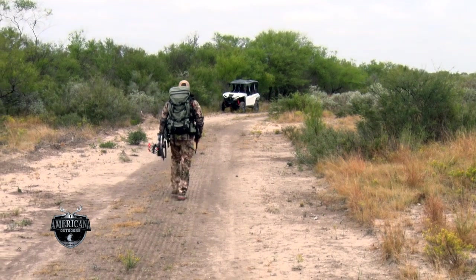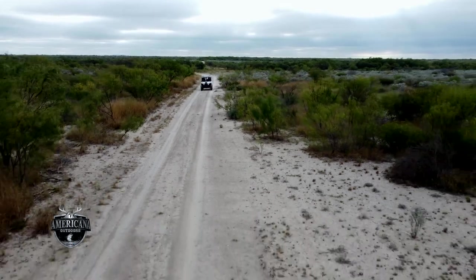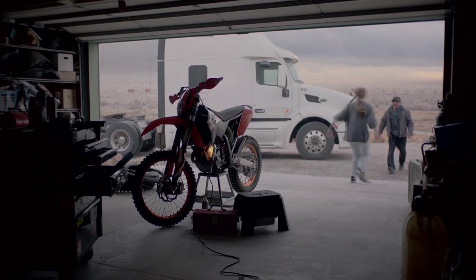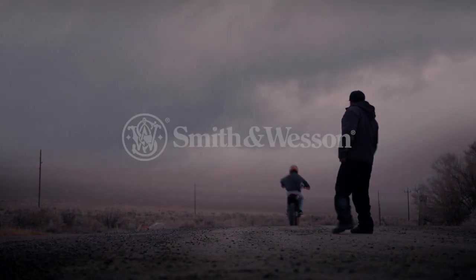Brandon may not have let an arrow fly on a buck this morning, but everything happens for a reason. When we come back, we'll head out in the afternoon for round two. Sometimes the world can seem a cold place, so we gotta bring the warmth to it. Sometimes the world can seem a dark place, so we gotta become the light in it. We prepare for the worst, but we must always, always expect the best.